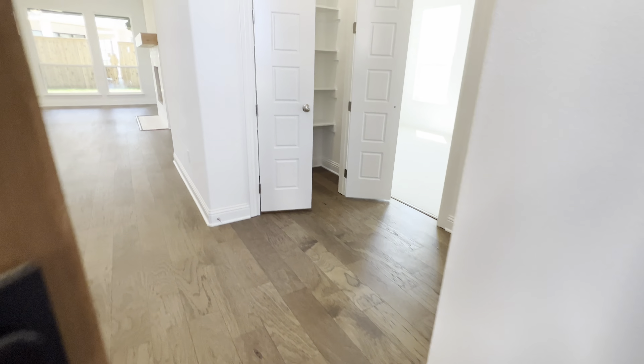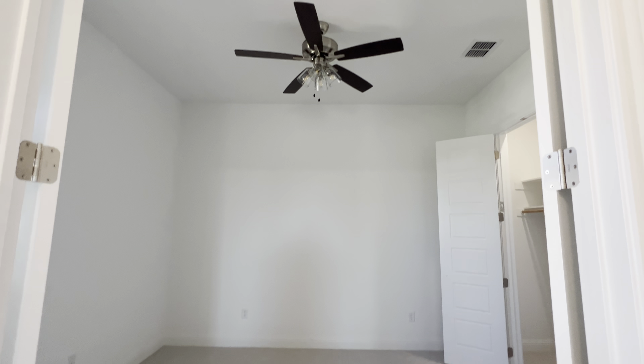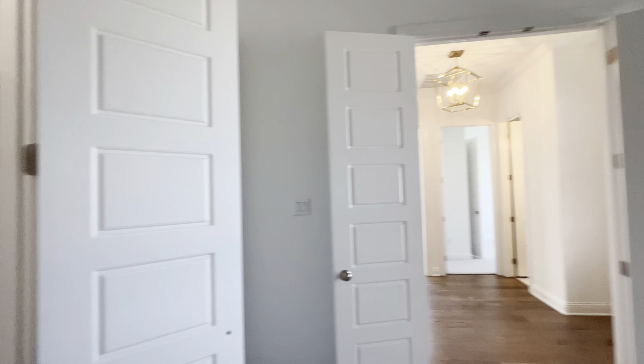When we first walk in, this is your entryway with the office to the left. It does have a closet, so you could use it as a bedroom. It's got a deep, wide closet — very spacious. I love the doors.